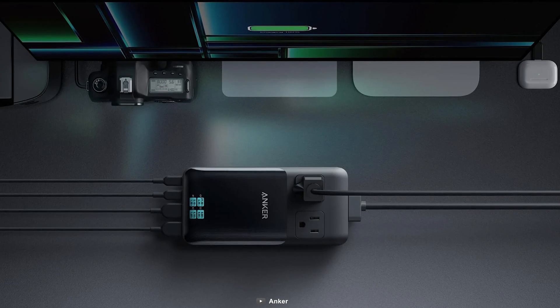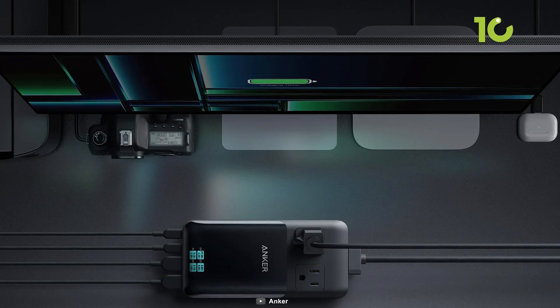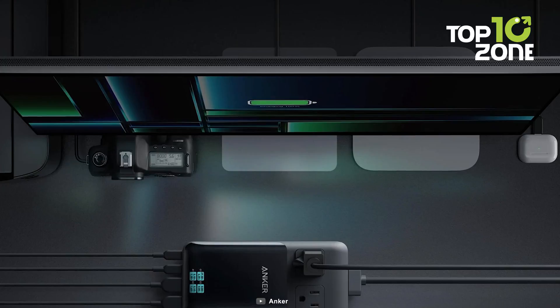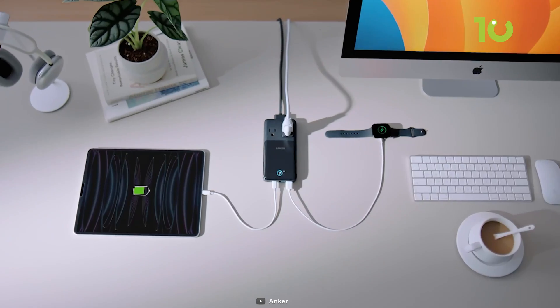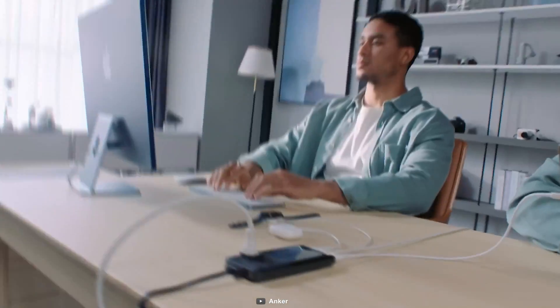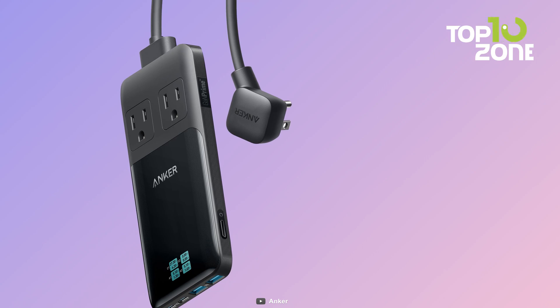With two AC outlets, two USB-C, and two USB-A ports, you can charge all your devices simultaneously. It's a game-changer for anyone who needs to stay powered up on the go. With versatile 6-in-1 charging, smart features, and ultimate portability, the Prime charging station is your must-have tech companion.